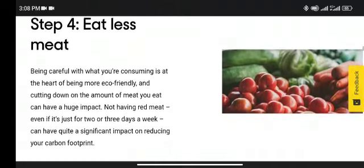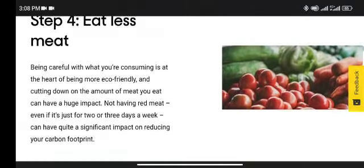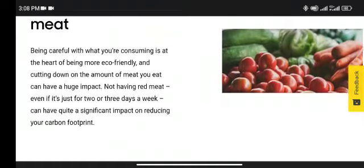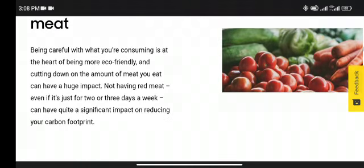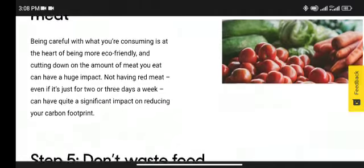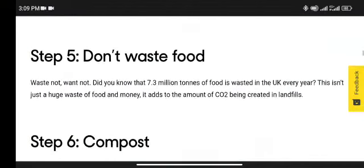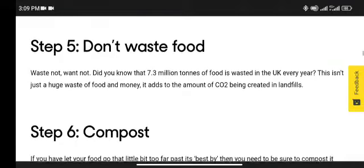Step 4: Eat less meat. Being careful with what you are consuming is at the heart of being more eco-friendly, and cutting down on the amount of meat you eat can have a huge impact. Not having red meat even just two or three days a week can have quite a significant impact on reducing your carbon footprint.